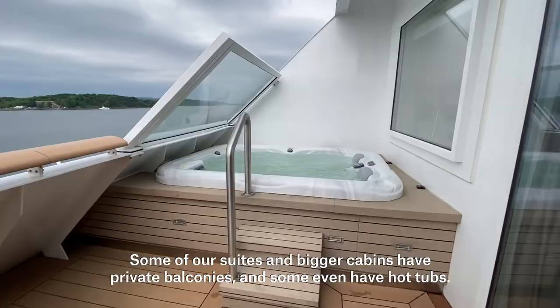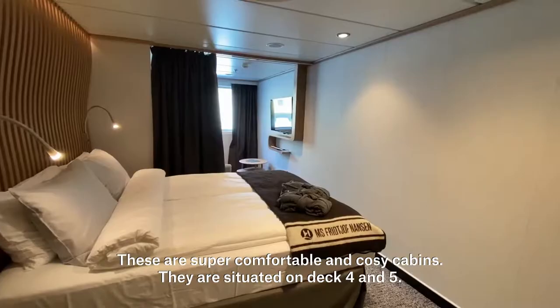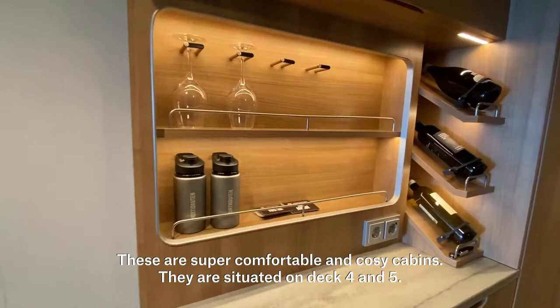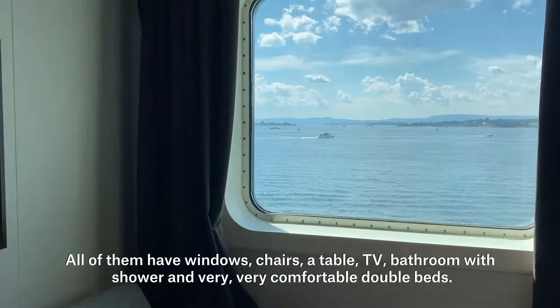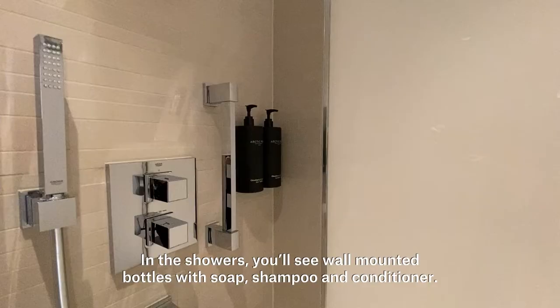Some of our suites and bigger cabins have private balconies, and some even have hot tubs. Let's start with the polar outside cabins. These are super comfortable and cozy cabins situated on deck four and five. All of them have windows, chairs, a table, TV, bathroom with shower, and a very comfortable double bed.